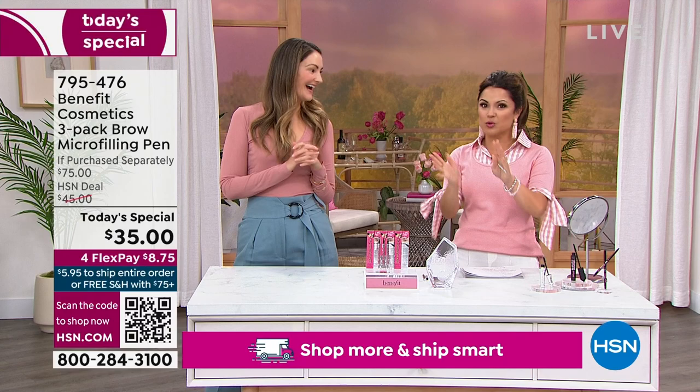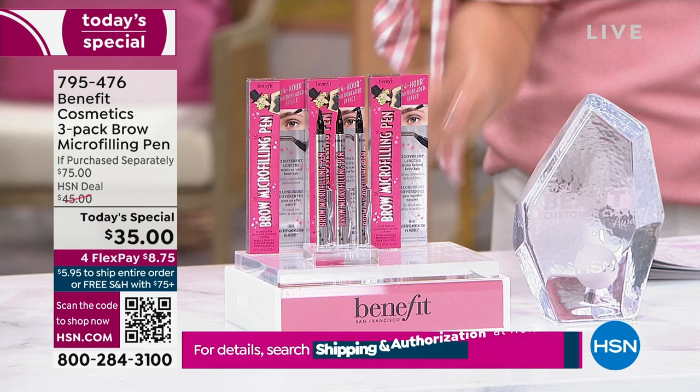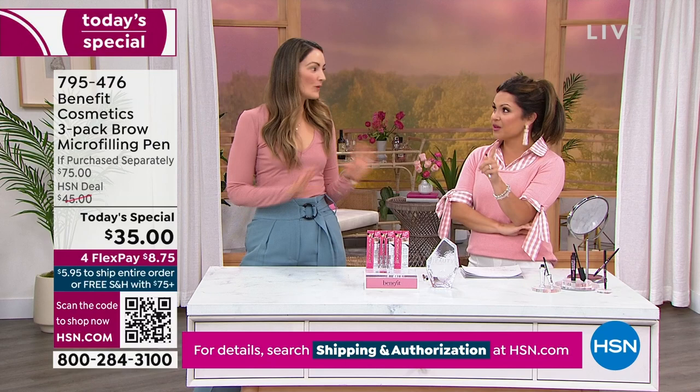$25 each — so it's a $75 value. Go to any beauty store, any beauty counter, and you'd be spending $75 to get this home. We've never done this. This is 53% off right now. The flex pay is $8 and change. 30 days to try it — just try it one time and you're going to be totally hooked.